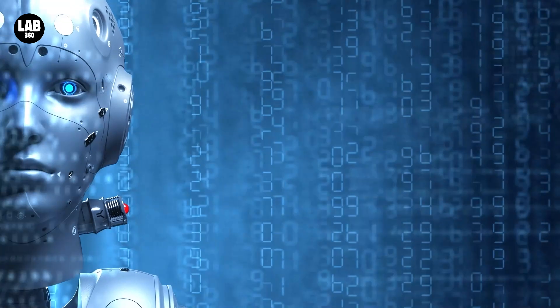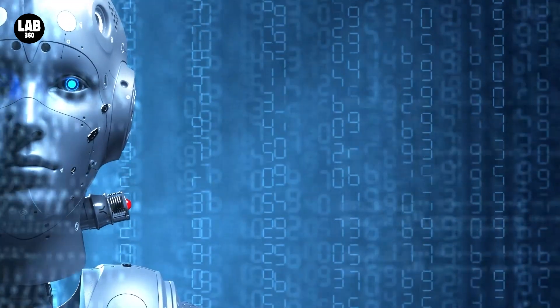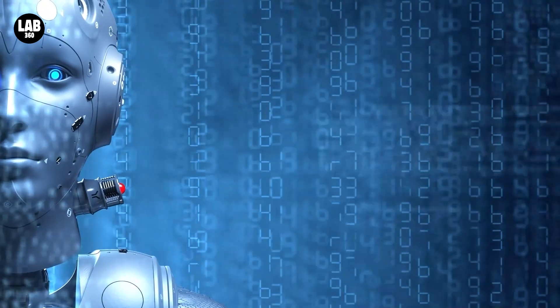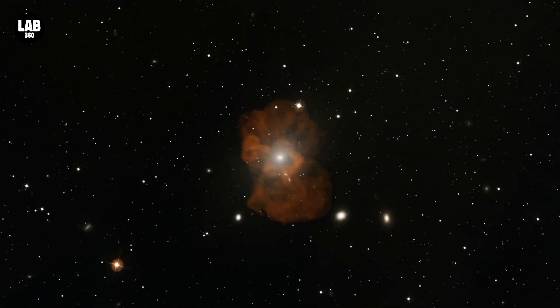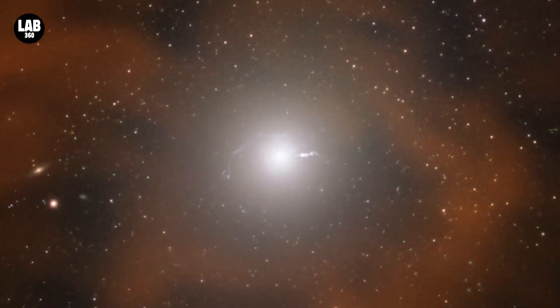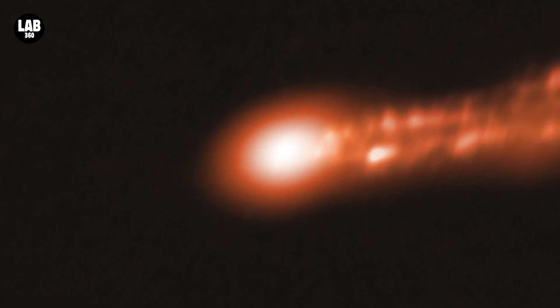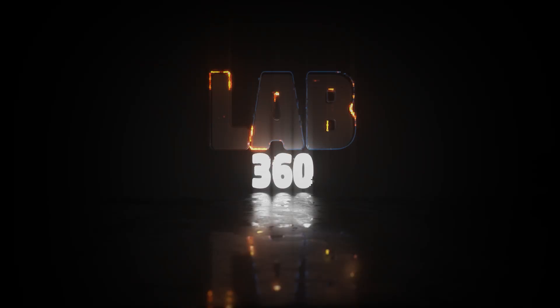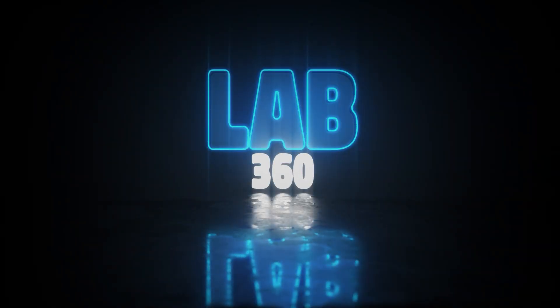Now, two years later, scientists have used a new machine learning technique to reprocess the original data and reveal a new, sharp view of the blazing orange material swirling around M87, the supermassive black hole at the heart of the Messier 87 galaxy. Let's see how it looks like. Welcome to Lab 360 — it's time to explore.